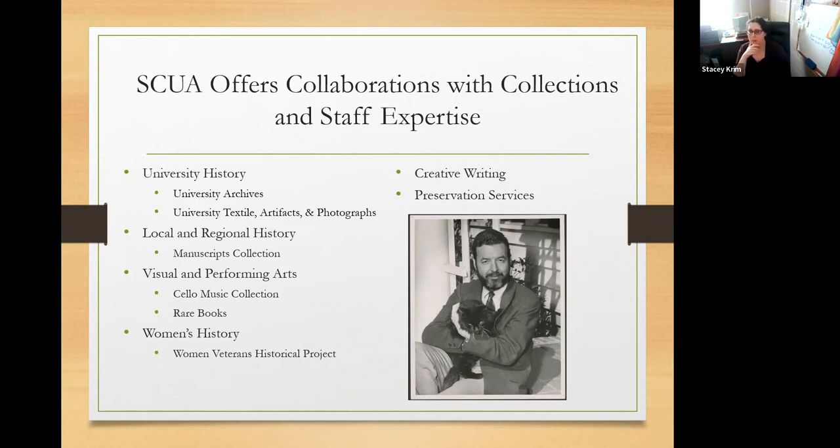Because of our institutional history as a women's college, we have a lot that covers women's history. One of those special areas is the Women Veterans Historical Project — it is the largest academic archive devoted to American women veterans, with oral histories, textiles, photographs, and ephemera. We also have an amazing creative writing collection housed in our manuscripts collection, thanks to our English department and MFA program. And preservation services resurrects our material and works with repairing damage, whether on a 500-year-old book or a flyer from a protest yesterday.